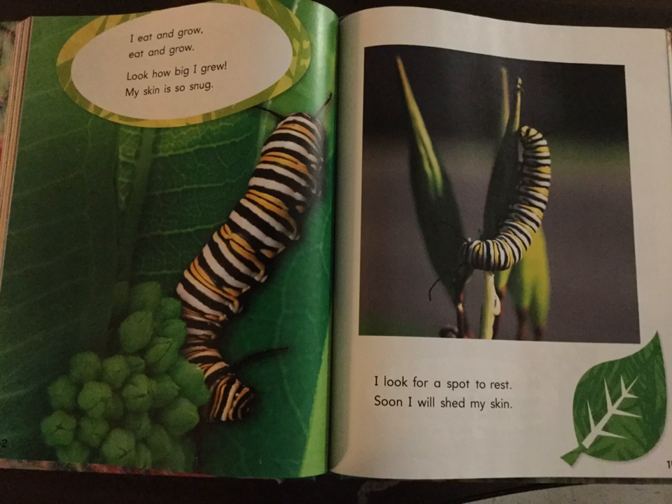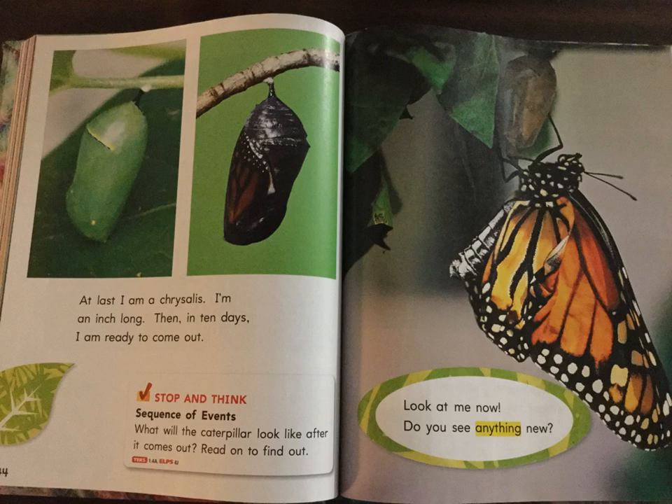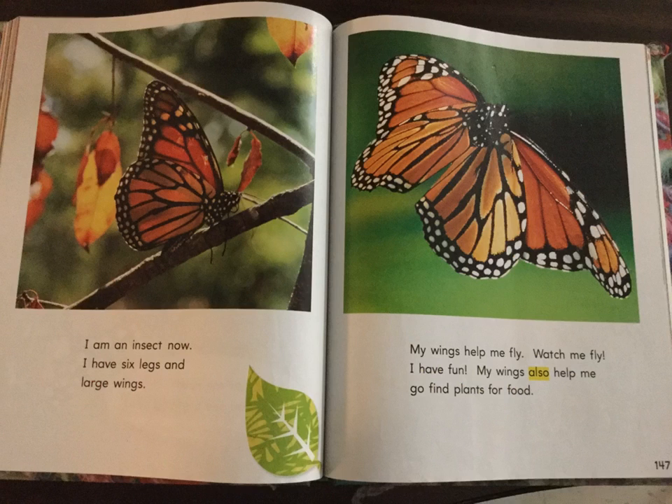I look for a spot to rest. Soon I will shed my skin. At last, I am a chrysalis. I'm an inch long. Then in ten days, I am ready to come out. Look at me now. Do you see anything new? I am an insect now. I have six legs and large wings.